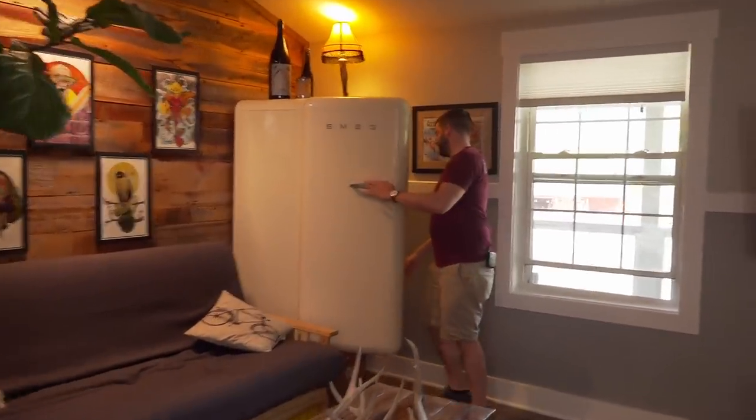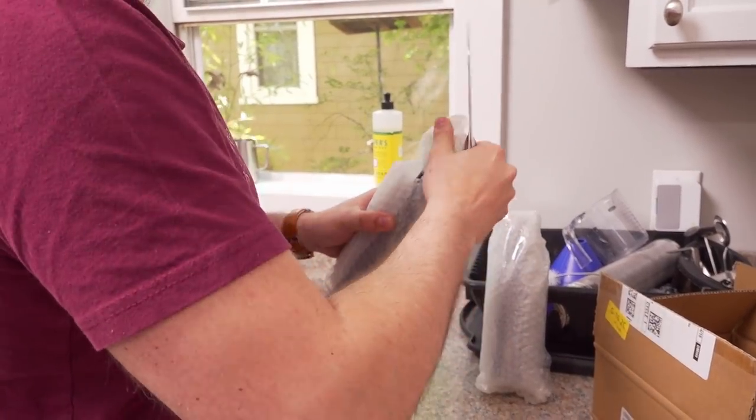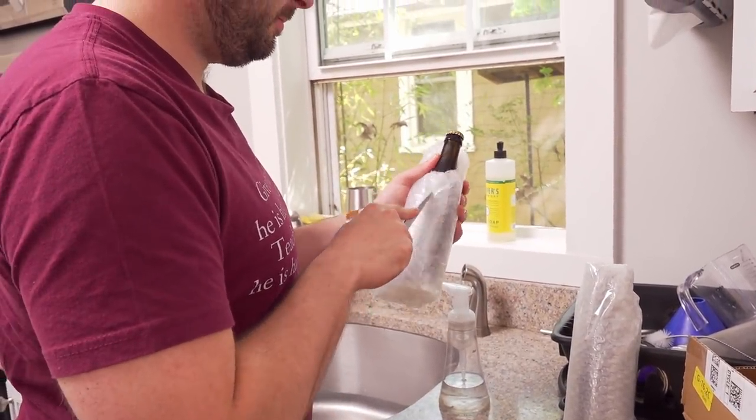After the brew day was all wrapped up and we moved on to sitting around and drinking beers, I broke out a couple bottles of West Vleteren 12 that I'd brought back from Belgium to share with everybody. All in all, it was a really great time, and nothing beats a good brew day with like-minded people.